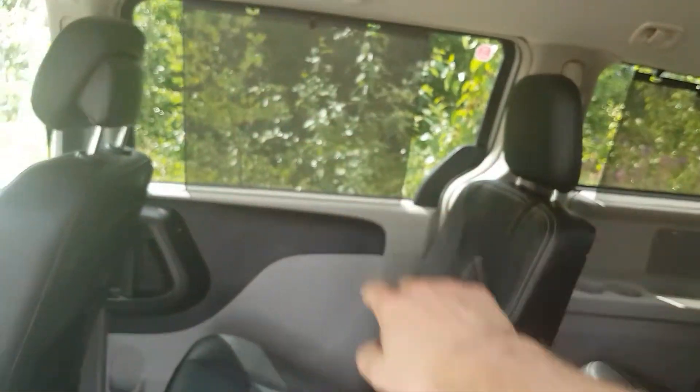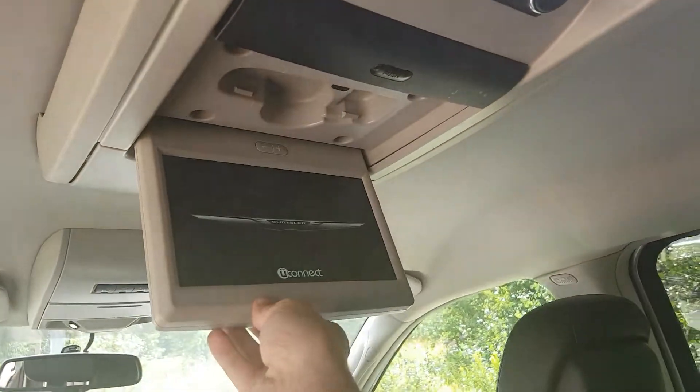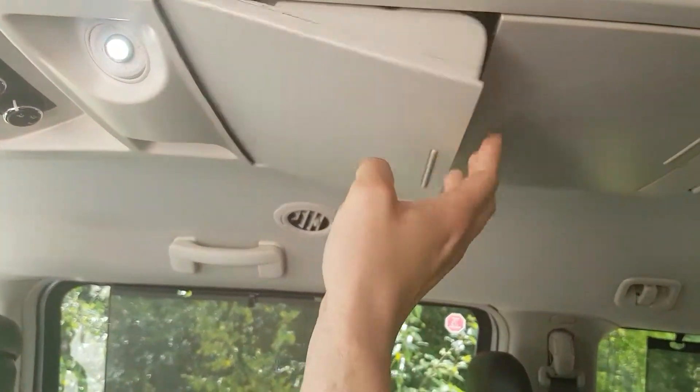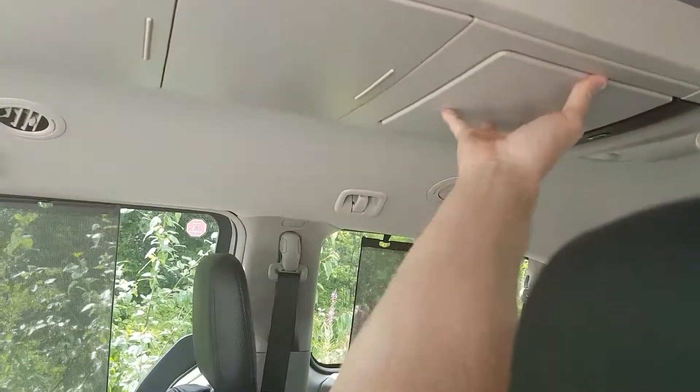In all our windows we do have sun visors to give you a bit more sun coverage. We've also got the DVD and Blu-ray back here like I mentioned — lots of storage space, great compartments. The DVD screens work for both the second and third rows, so everybody can enjoy it.